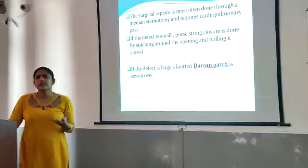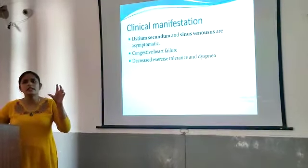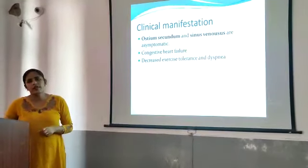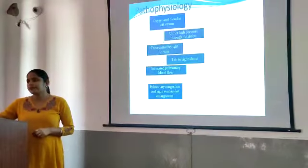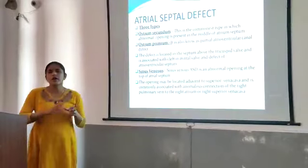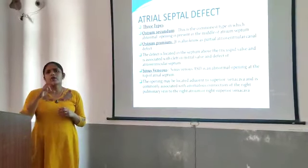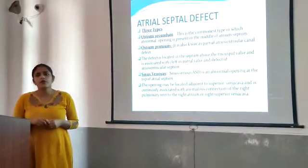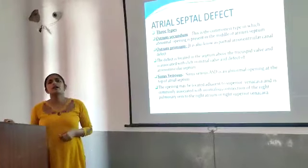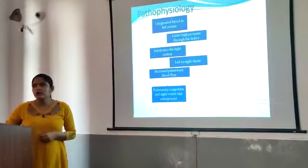The first type is the ostium secundum, where the defect is present in the middle or central portion of the septum. The second type is the ostium primum, located in the lower part of the atrial septum. The third type is sinus venosus, located at the top of the atrial septum.